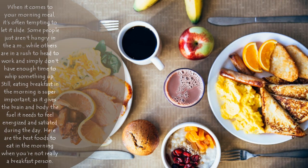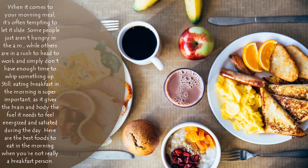When it comes to your morning meal, it's often tempting to let it slide. Some people just aren't hungry in the morning, while others are in a rush to head to work and simply don't have enough time to whip something up. Still, eating breakfast is super important as it gives the brain and body the fuel it needs to feel energized and satiated during the day.